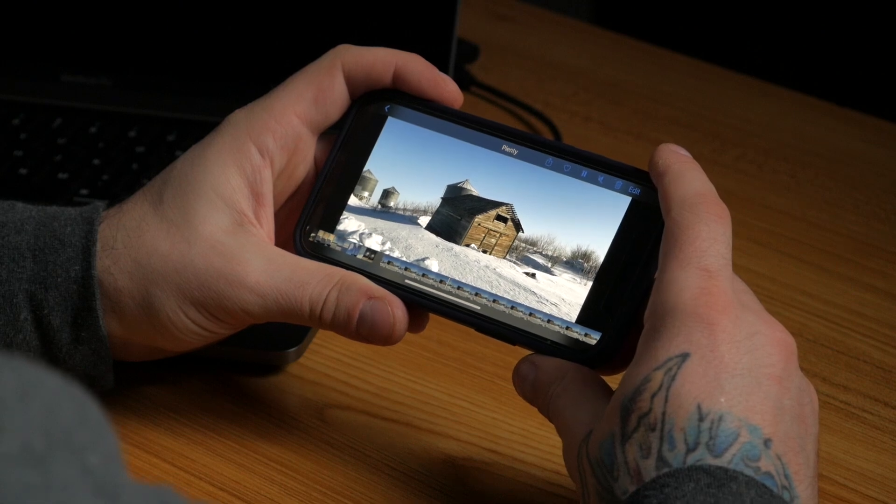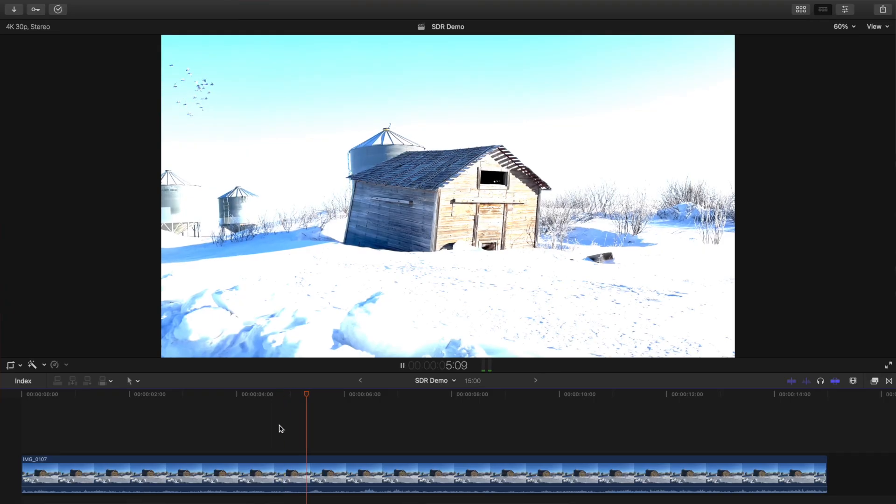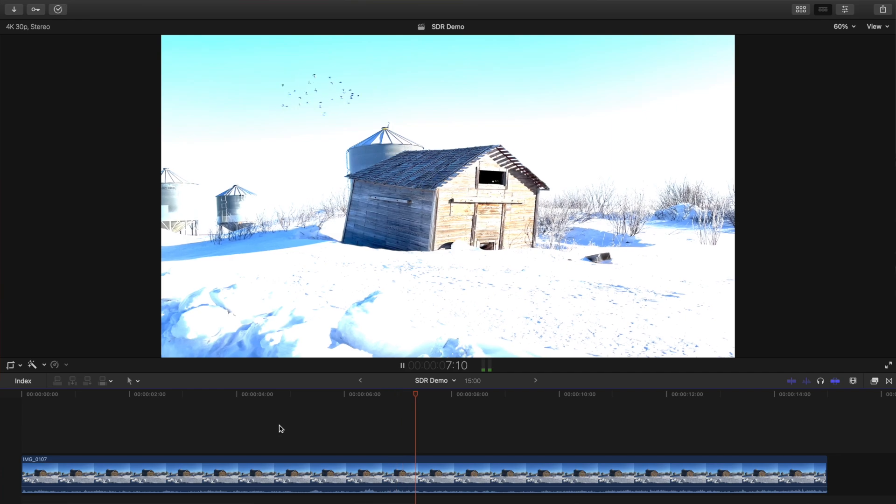Has this happened to you? You shoot a video on your new iPhone 12, and it looks great on your phone, but when you import it into Final Cut Pro, it looks like this — blown out to a point where it's unwatchable? Today, we'll take a look at how to fix it, and how you can deal with iPhone 12 video in Final Cut Pro.